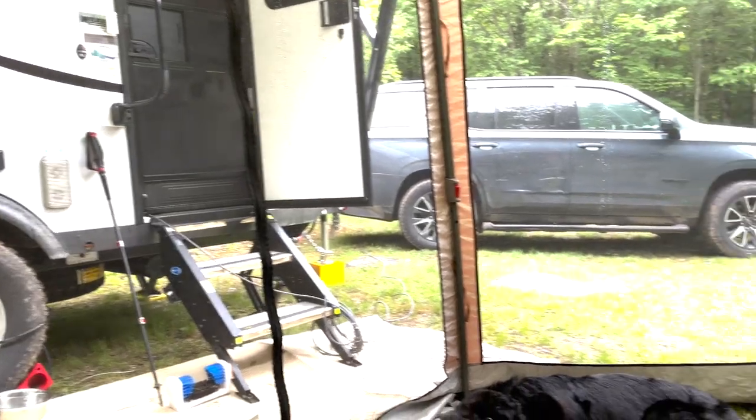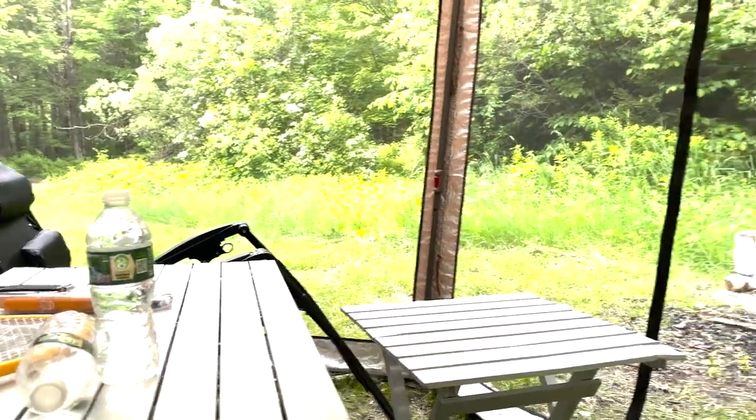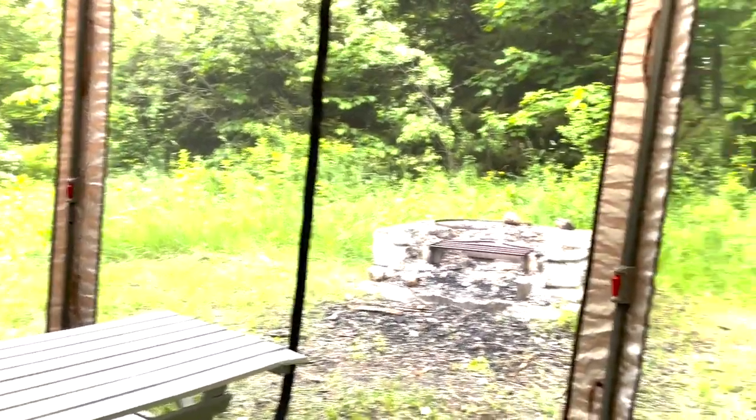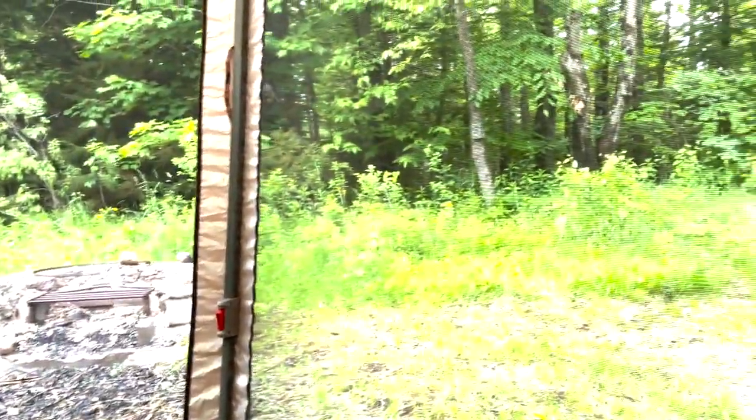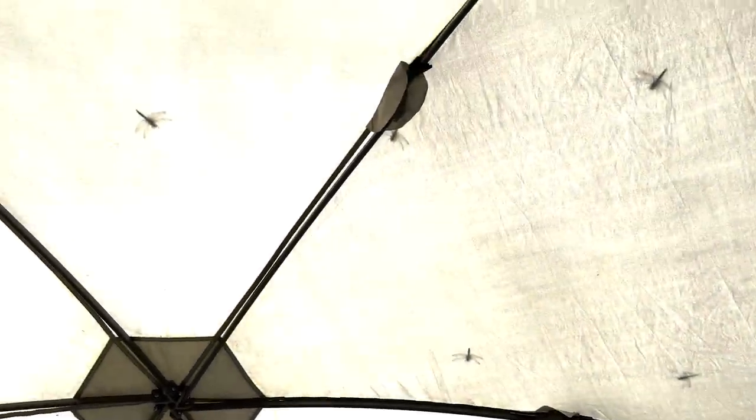Here's our view from the screen tent. I feel very protected from the bugs — we had quite a bit of a mosquito issue here. But still a really nice view, just hanging out. We're inside our screen tent and we are covered with dragonflies.